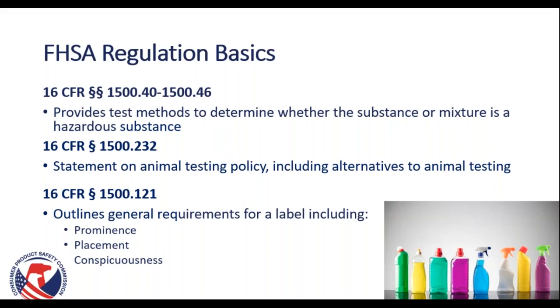Some specific sections to pay attention to are 16 CFR 1500.40 through .46, where we provide test methods to determine whether a substance or mixture is a hazardous substance. There is also a statement on animal testing policy in 1500.232. The actual labeling guidelines, if your product requires labeling, are in 1500.121, which outlines the general requirements for a label, including the prominence, placement, and conspicuousness of that label to ensure the consumer can see it.